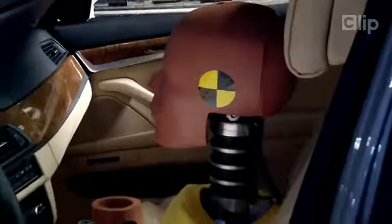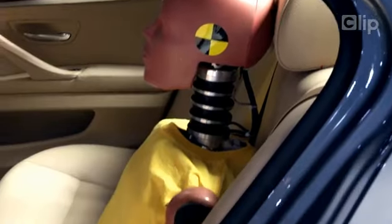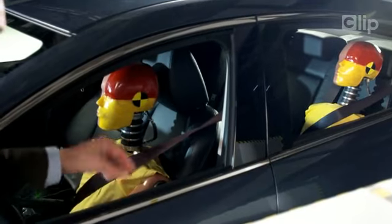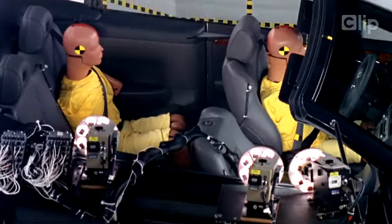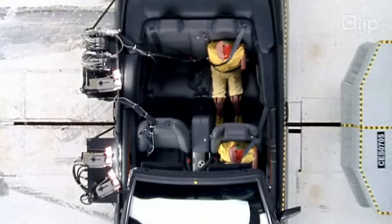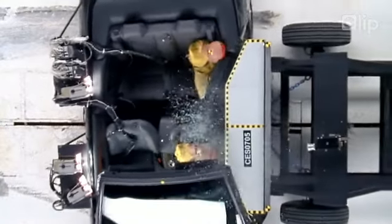In the vehicle, we have two dummies: one in the driver position, another in the left rear position. These dummies represent a small female and an adolescent. In these dummies, we're collecting injury measures from the head, neck, chest, pelvis, and lower extremity regions, in hopes of identifying the total injury risks to the occupant in this crash.